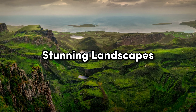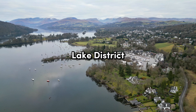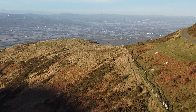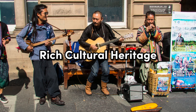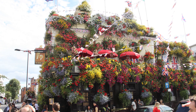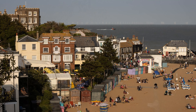Stunning Landscapes. The United Kingdom offers a diverse range of landscapes, from the rugged beauty of the Scottish Highlands to the stunning coastlines of Cornwall. Be sure to explore the picturesque Lake District and the breathtaking landscapes of Snowdonia National Park in Wales. Each region is a nature-lover's paradise, with ample opportunities for outdoor adventures — from hiking and cycling to sailing and surfing. Rich Cultural Heritage. Experience the UK's rich cultural heritage through its festivals, music, and traditions. From the Edinburgh Festival Fringe to the Notting Hill Carnival, there's always something vibrant happening. Dive into the world of British literature at the birthplaces of famous writers like Shakespeare and Dickens, or immerse yourself in the contemporary art scene at world-class galleries and museums.